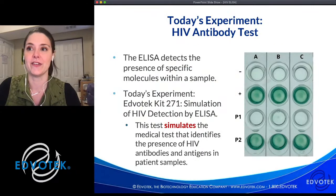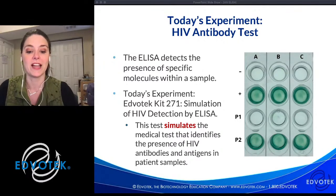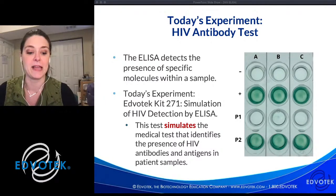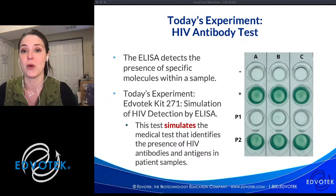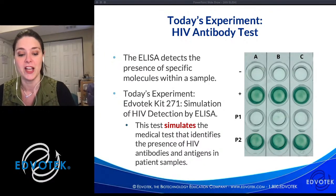The experiment we're running today is EDVOtech Kit 271, Simulation of HIV Detection by ELISA. This is an enzyme-linked immunosorbent assay — a highly sensitive test that uses antibodies to detect molecules within a complex sample. Today we're talking about a test that uses antibodies to detect the presence of HIV antibodies in a patient sample, which we can use to diagnose infection. While the experiment is running, we'll talk about the virus, use origami organelle models students can build themselves, and discuss clinical testing methods.